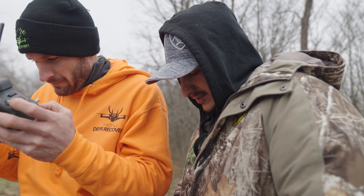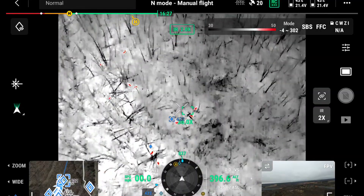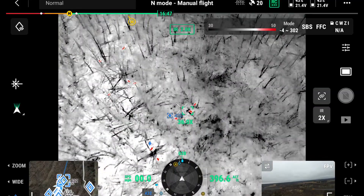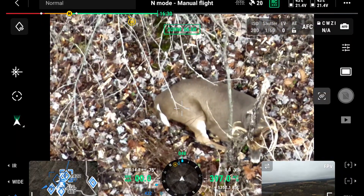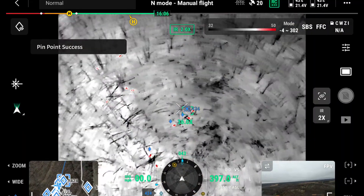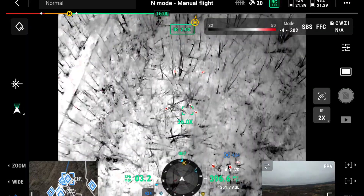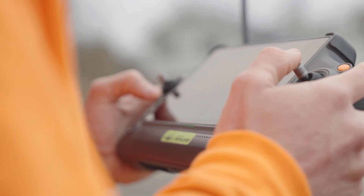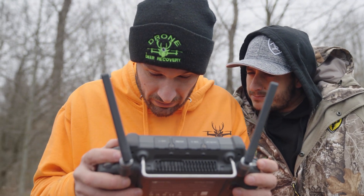Buck. Buck. I think this might be our herd of bucks. Little buck. We just counted a herd of 10 does and now I think we found seven bucks — seven bucks, and they're all going to be right here. We're about three-to-one. We're way over our count and we're not even a quarter of the way through the property.